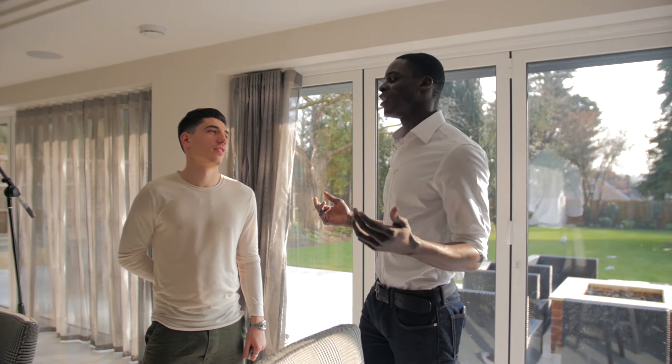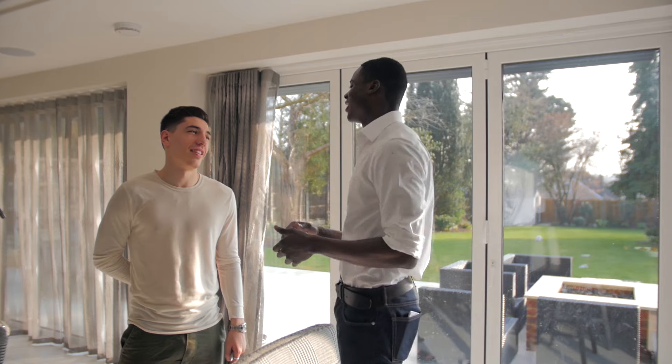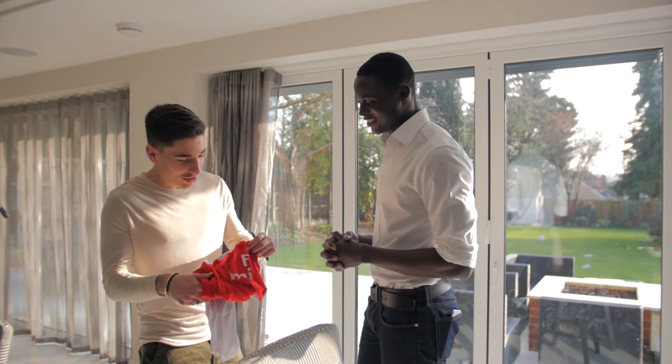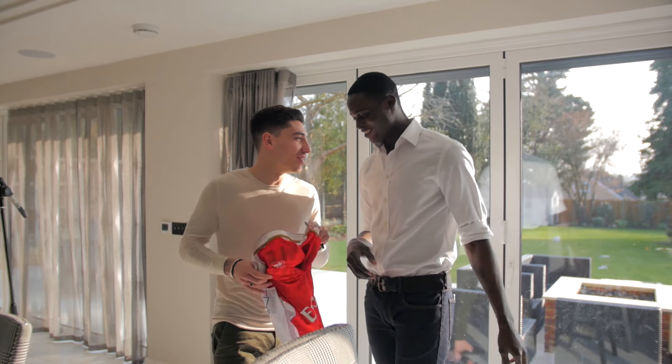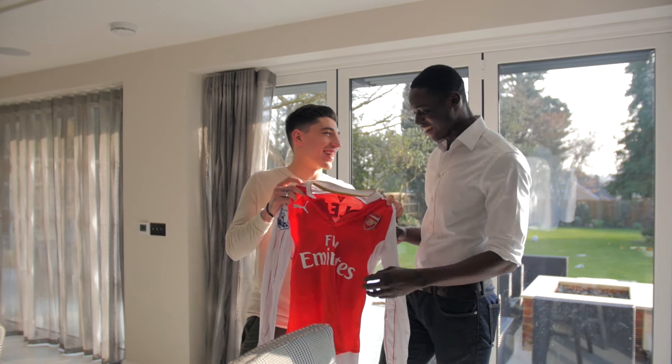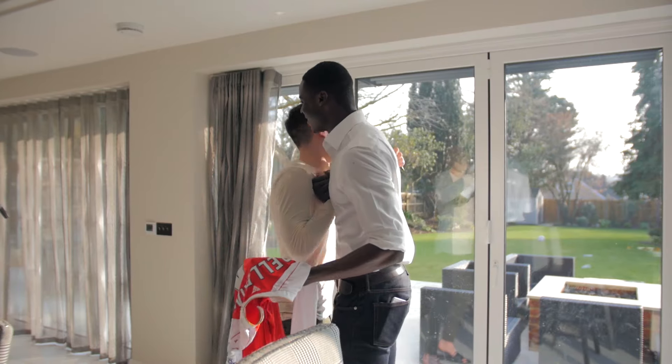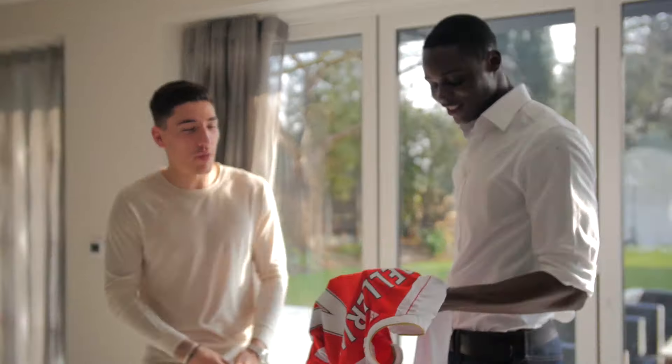All right man, I gotta go. Thank you for having me. I love you man. I got something for you — from today it's official, you're definitely at Ghana. I appreciate it. Thank you very much for coming. We are Ghana.